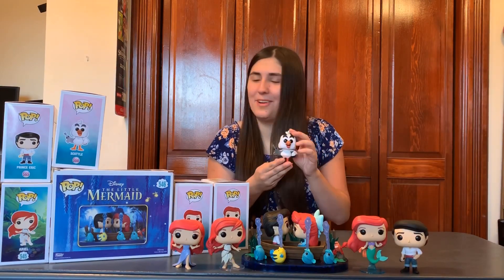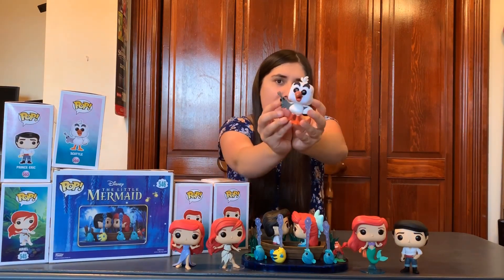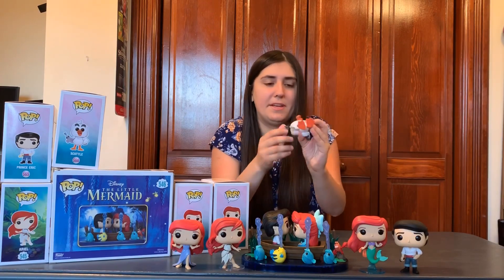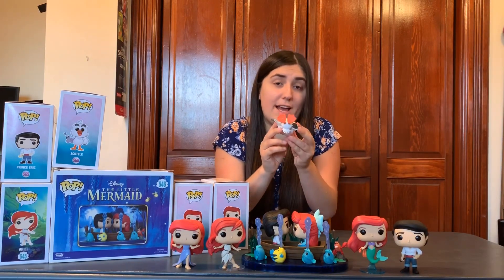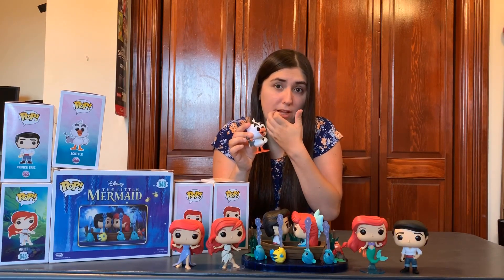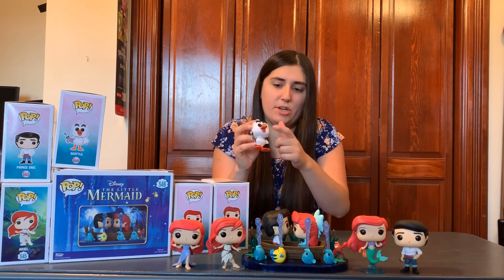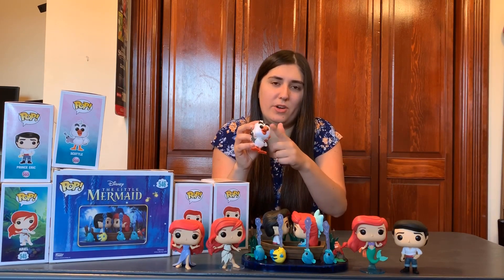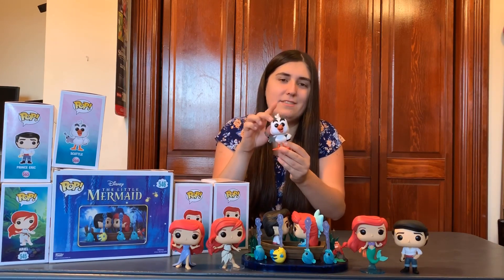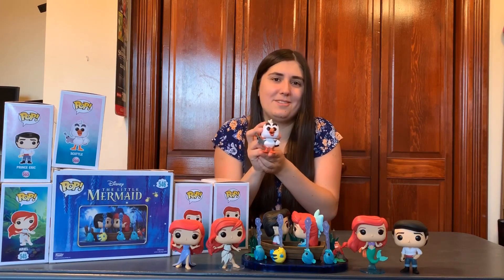Next in the set, we have Scuttle, number 566. Something I really like about this pop is that he's carrying a fork — that's a nice touch. He also doesn't need a stand because his flippers are really flat so he just stands up. This is a really cute pop. I think him next to Flounder and Sebastian is really adorable. I got one that had a bad paint job — there's a white dot on his beak, which sucks — but he's really cute. His stomach looks a little chubby and he has feathers on the top and on the back.